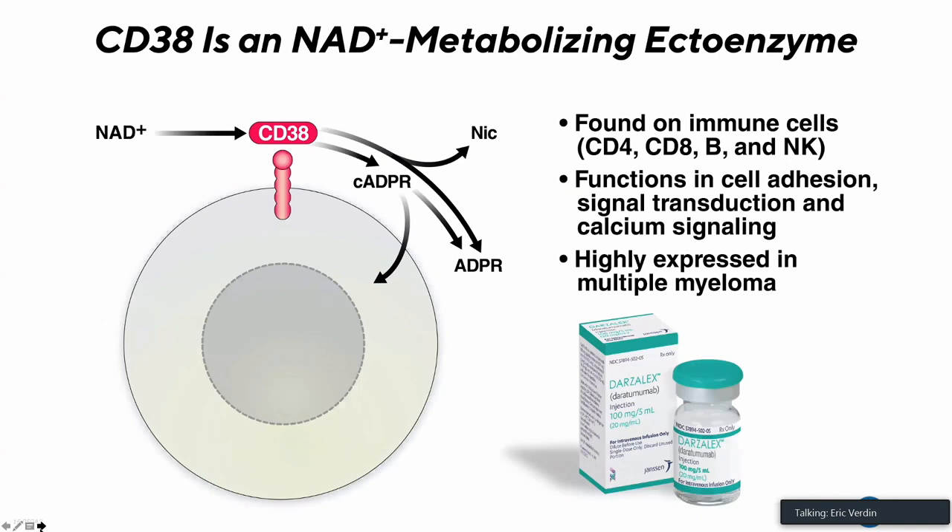We started this program with a new postdoc, Anthony Kovarubias, who had experience in immunology and immunometabolism. Our questions were triggered by the fact that CD38, known to immunologists, is an ectoenzyme primarily found on immune cells — reported on CD4 and CD8 T cells, B cells, and NK cells — where it functions in cell adhesion, signal transduction, and calcium signaling. CD38 cleaves NAD into nicotinamide, which is recycled into NAD, and cyclic ADP ribose, which itself has a calcium signaling effect. CD38 is also highly expressed in multiple myeloma and is targeted therapeutically using the monoclonal antibody daratumumab.